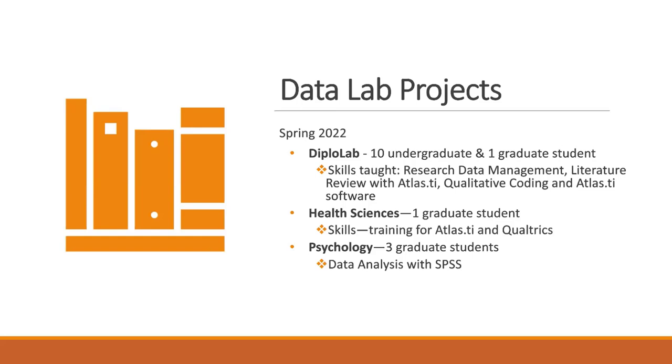In addition to the DiploLab, we trained 10 undergraduate students and one graduate student. The project they were working on was a qualitative project. We trained them in research data management so students were able to create their own research data management plans. We also trained them to conduct literature review using Atlas.ti, because in research methods classes they teach literature review but are less likely to teach software used to conduct it. Since we have a license, we distribute Atlas.ti to our students and faculty. We also trained them in qualitative coding through workshops that teach different approaches to qualitative data analysis, and then trained them to use both the web version and the desktop version of Atlas.ti.